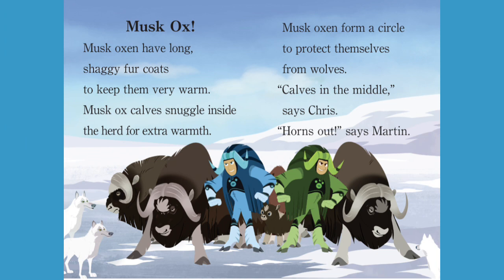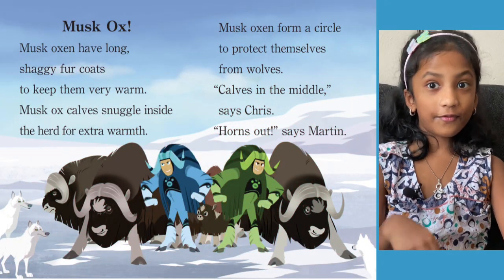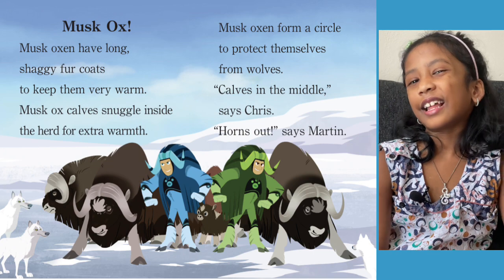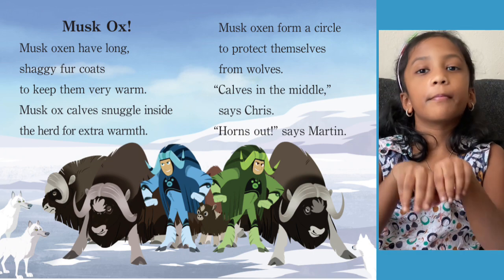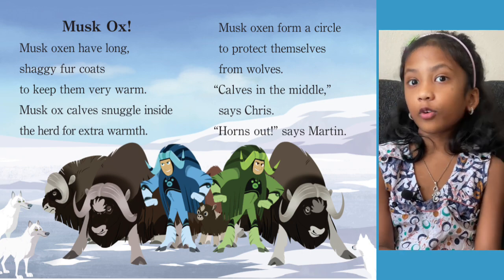Musk Ox. Musk oxen have long, shaggy fur coats to keep them very warm. Musk ox cows snuggle inside the herd for extra warmth. Musk oxen form a circle to protect themselves from wolves — cows in the middle, horns out. The newborn baby cows need extra warmth, so they keep the cows in the middle of their circle to protect them from wolves and the cold weather.